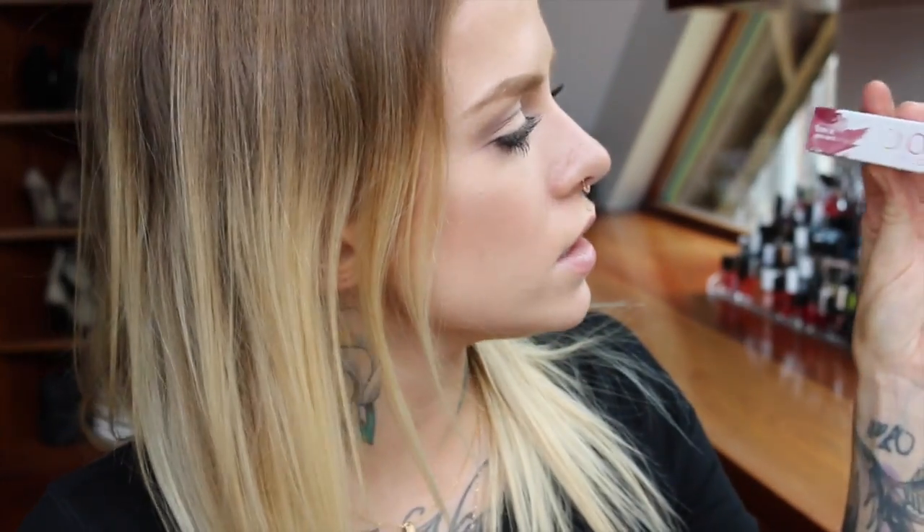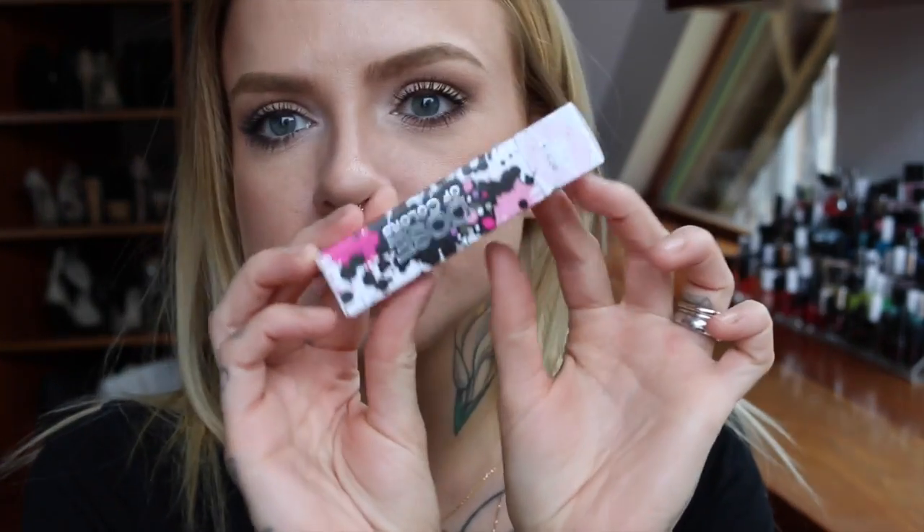I got seven items altogether — four are just regular lipsticks, one is their liquid matte lipstick, and then I got two regular lip glosses. The description says it's a richly pigmented full coverage lipstick with a creamy satin finish. It's vegan, gluten free, cruelty free, and paraben free.